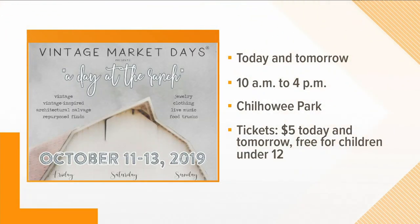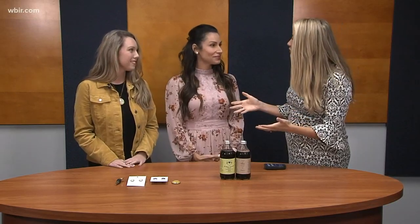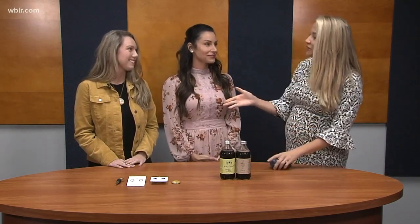These are just two of the many booths happening today. It's called Vintage Market Days at Chilhowee Park, open from 10 to 4 today and tomorrow. Admission is $5, which gets you in for both Saturday and Sunday. Kids under 12 are free. There are tons of great finds — vintage decor, apparel, jewelry, consumable yummies, and live music. It sounds awesome, and thankfully the forecast is going to be perfect for it.